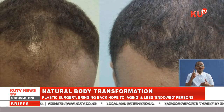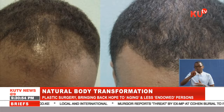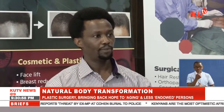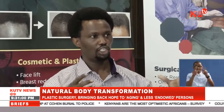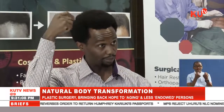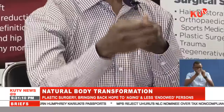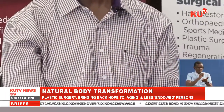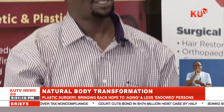"Male pattern baldness is more genetical — it's caused by heredity factors. What happens is normal hairs start shrinking, miniaturizing, getting smaller and smaller until they become invisible, and it happens only on the upper part. We reverse the process where we start to lengthen the hair, and we do that by a process called PRP — Platelet Rich Plasma."